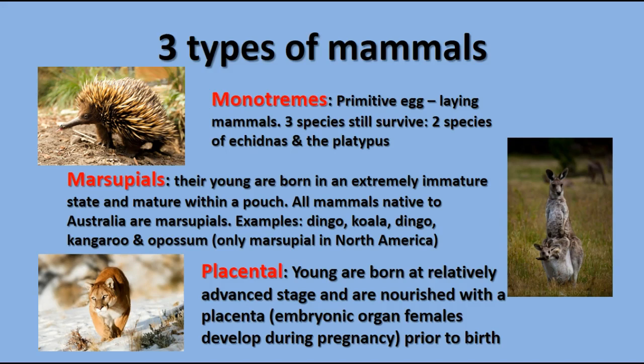The final group of mammals is the placental mammals. Their young are born at a relatively advanced stage, nourished while in the womb by a placenta developed inside the uterus during pregnancy, and are also fed with milk. All mammals have hair and feed their young with milk — mammary glands give mammals their name.